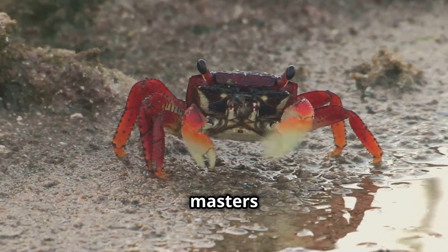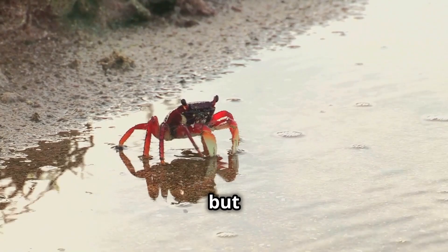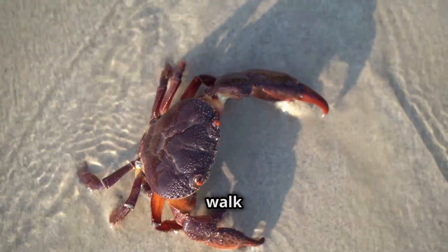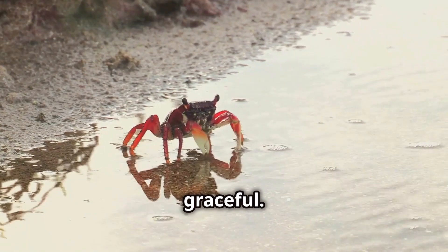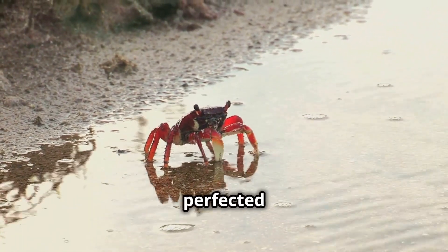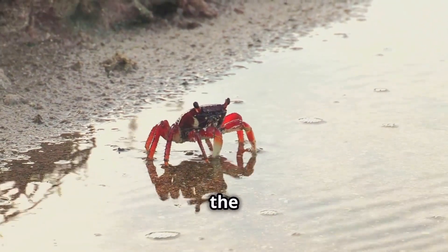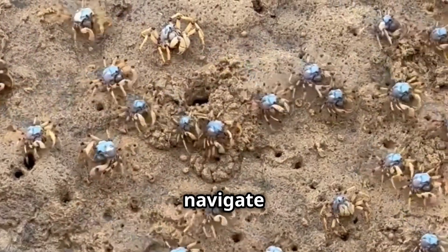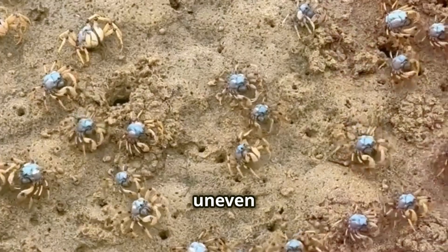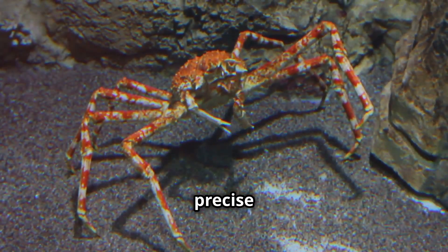They're the masters of the sidestep. Their sideways movement is not just efficient, but also quite impressive to watch. Imagine trying to walk forward with your knees pointing outwards — it's not going to be graceful. Crabs, however, have perfected this sideways shuffle. Crabs evolved to move sideways because it's the most efficient way for them to get around. This adaptation helps them navigate their often rocky and uneven habitats. Their legs bend outwards, which allows for quick, precise movements.